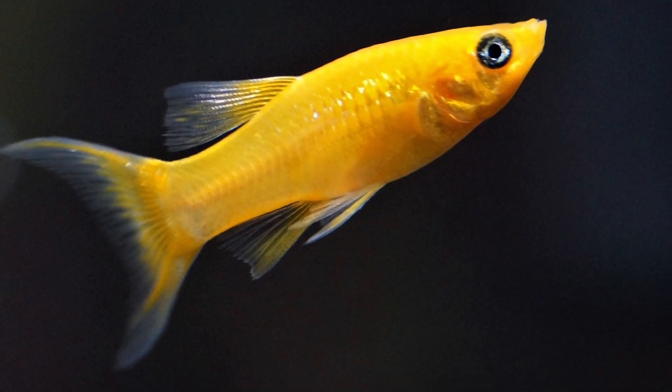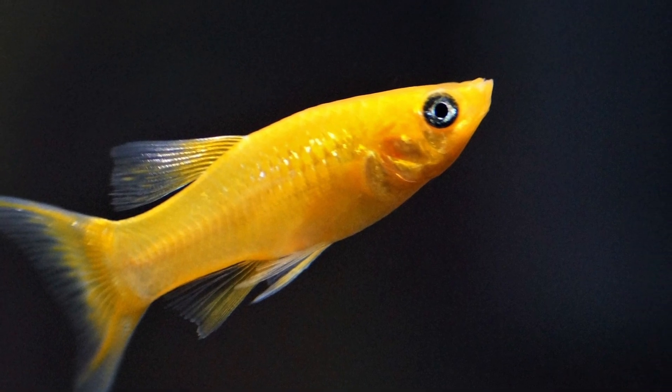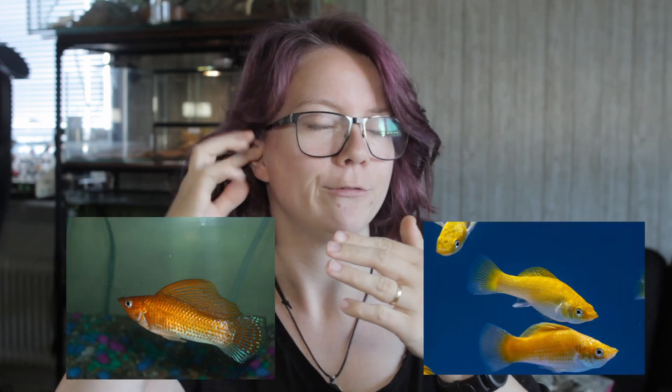Like other live bearers, they will breed non-stop if you give them the opportunity. So if you don't want babies everywhere, get either only males or only females. There's a really easy way to tell the difference, and this applies to other live bearers too: the male has a fin that looks like a backward-pointing spear, and the female has a fin that is more rounded. If your fish doesn't have that backward-pointing spear, it's a female.